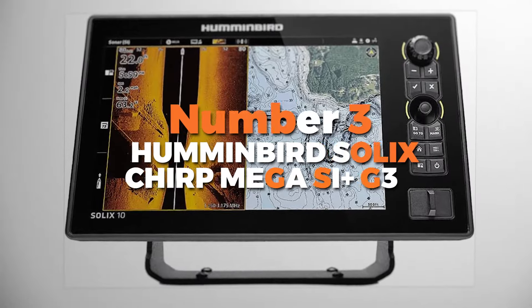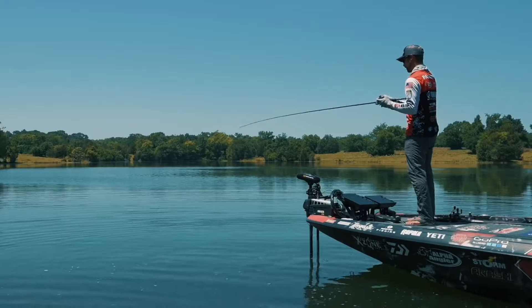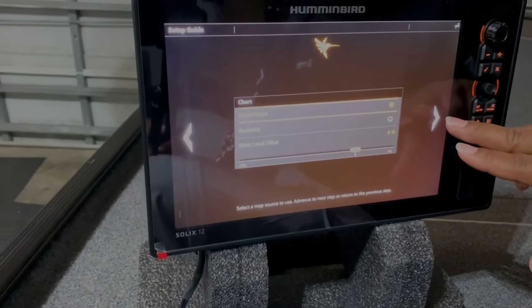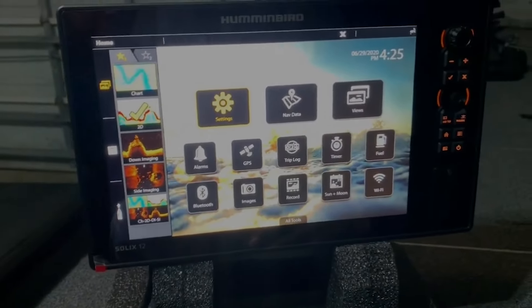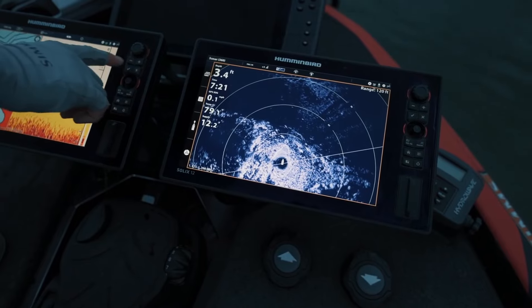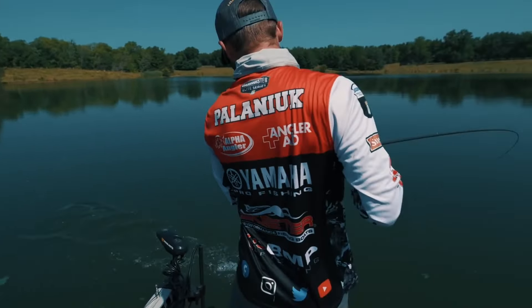Number 3 is the Humminbird Solix CHIRP Mega SI Plus G3, the best fish finder for side imaging on our list. It's an advanced tool designed to elevate your fishing experience. Equipped with CHIRP Mega Side Imaging Plus, this fish finder delivers incredibly clear underwater images, allowing you to see fish, structures, and contours with remarkable detail. The Solix 10 features a large, easy-to-read display providing crystal-clear views of underwater terrain and fish activity.